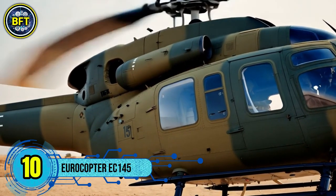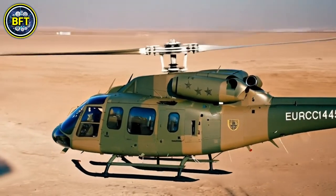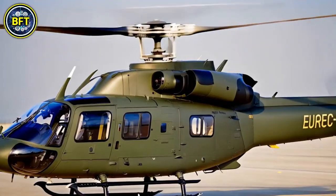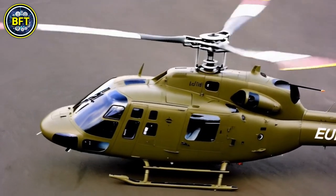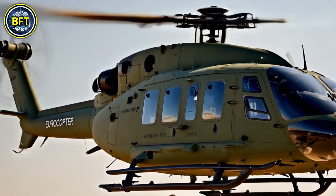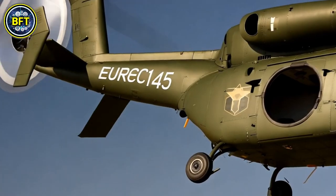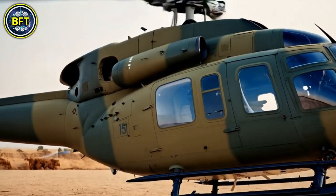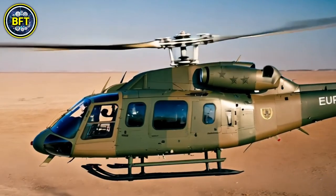Number 10: Airbus H145. The Airbus H145, originally known as the Eurocopter EC-145, is a versatile twin-engine helicopter widely used for both civilian and military purposes. Developed from the MBB Kawasaki BK-117, this light utility helicopter has evolved significantly over the years. Notable upgrades include the replacement of its traditional tail rotor with a fenestron, followed by the introduction of a five-bladed main rotor, enhancing its performance and maneuverability. In military service, the H145M variant is used for troop transport, medical evacuation, reconnaissance, and light attack roles, making it a valuable asset including within the Belgian army.